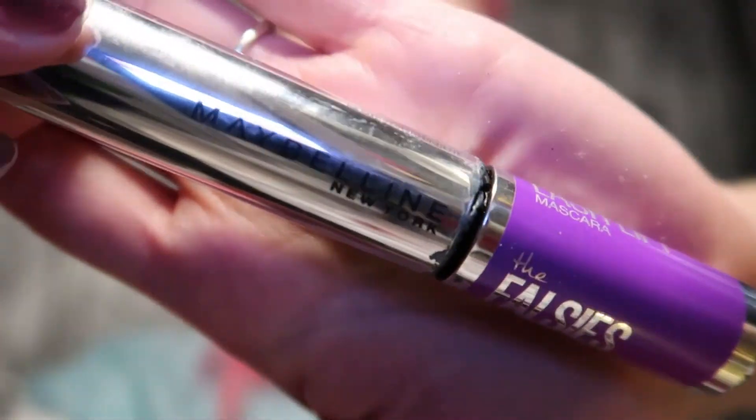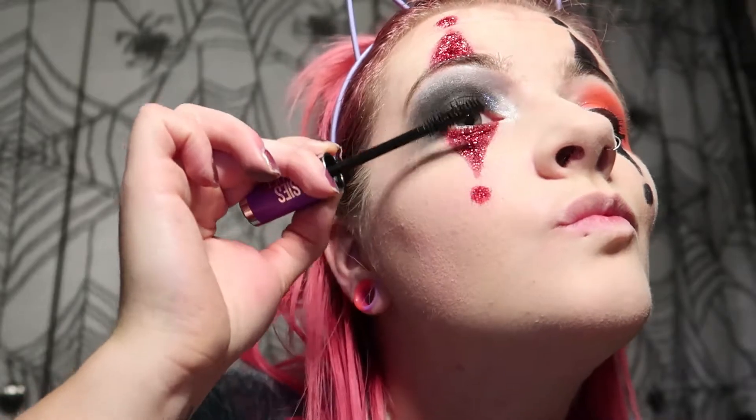Then of course it was time for mascara. I was happy with how the eyes looked in general so I just wanted to get that done, and I used my Maybelline mascara, which is my favorite mascara at the moment.